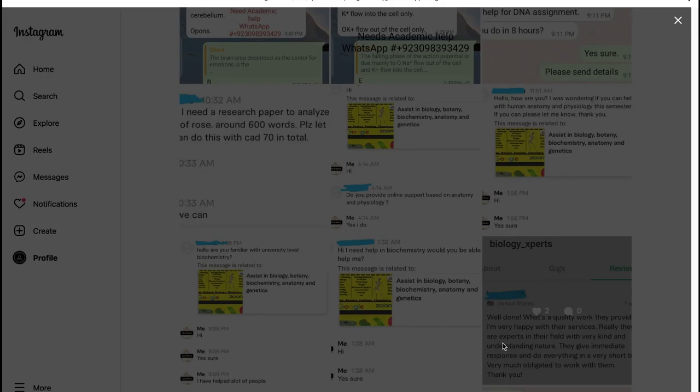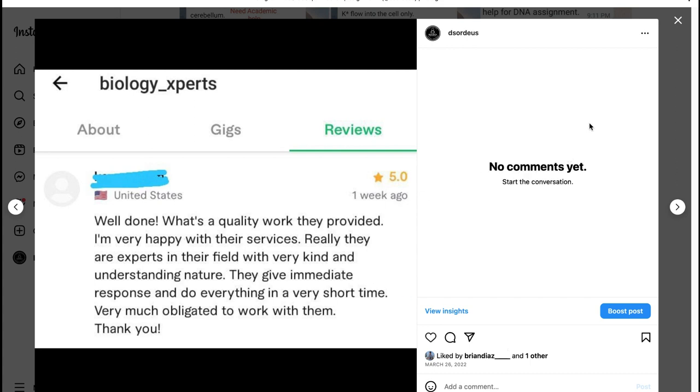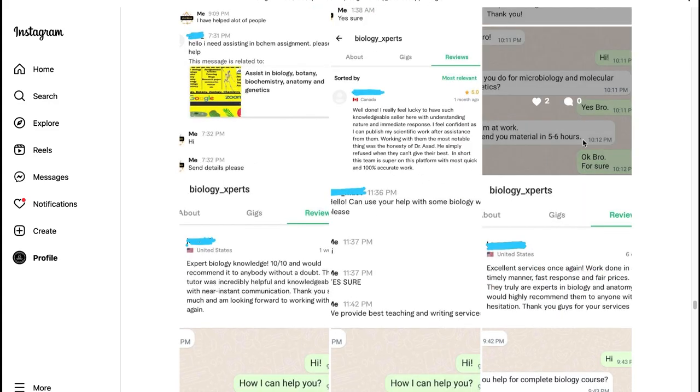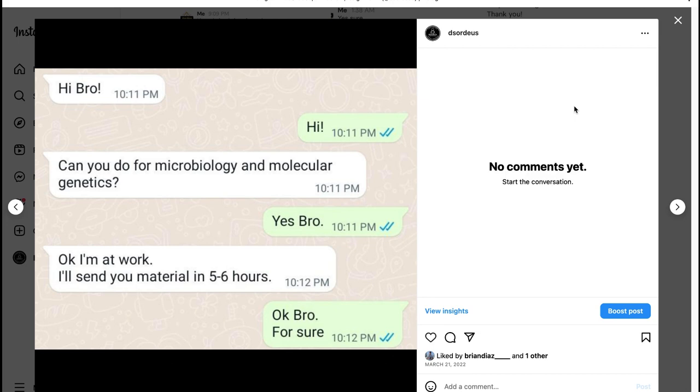Method 3: Use of WhatsApp. WhatsApp as a messenger app can also be used for online exam cheating. You can use it to send screenshots of your questions to your helper and get answers quickly. You can see our other blog on how to use WhatsApp for online exam cheating for more details.